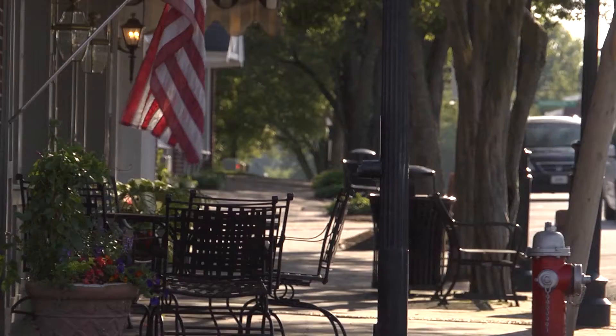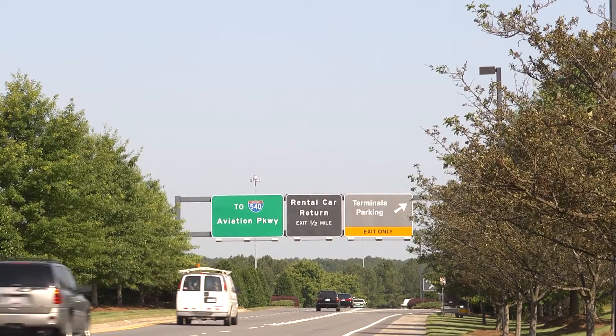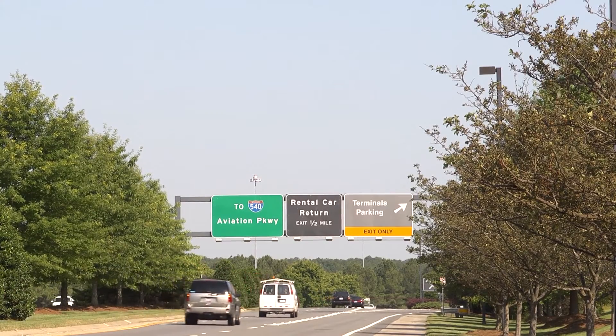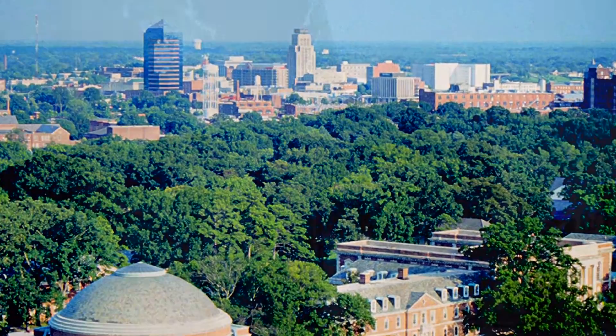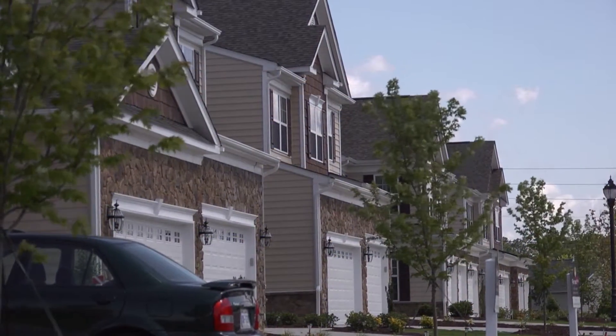Cary has the picturesque charm of a small town, matched by all the vibrancy and diversity a big city has to offer, with close proximity to both Raleigh and Durham, making Weldon Ridge the perfect place to call home.